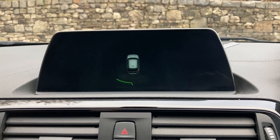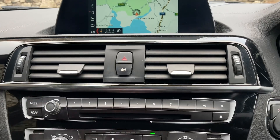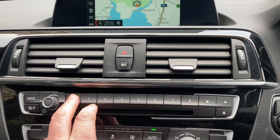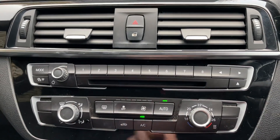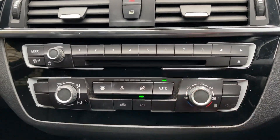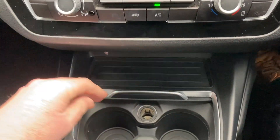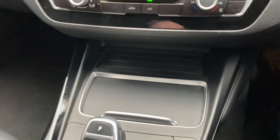We've got DAB radio, we've got Bluetooth for our phones as well. There are some favourite buttons — handy for places or people that you ring often. You've got a CD player, climate control to set the temperature, and below that a storage area with a 12-volt supply and some drink holders.